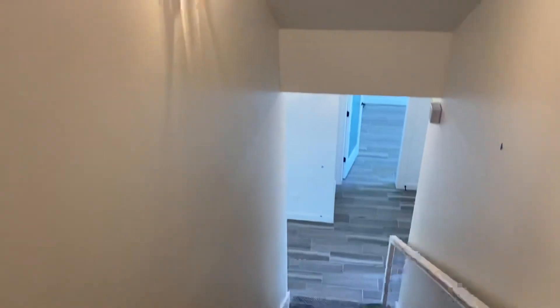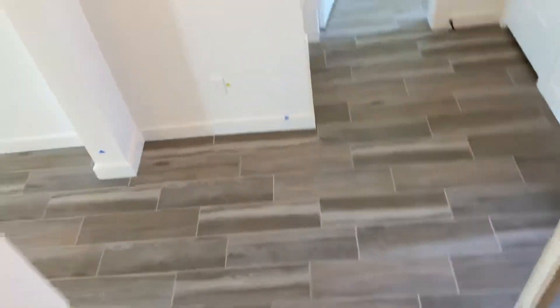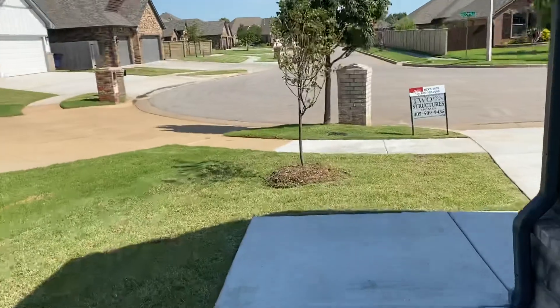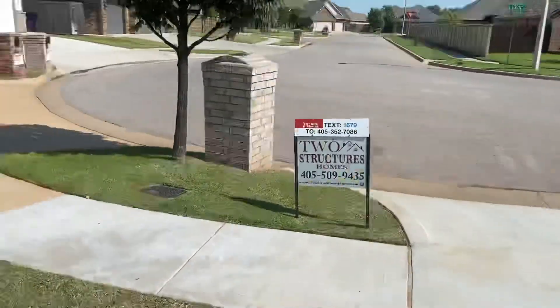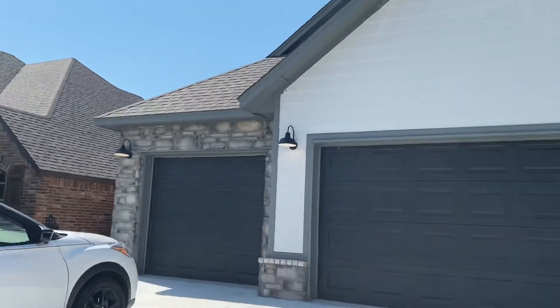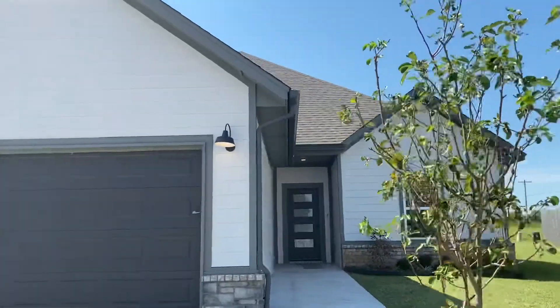I didn't show you the exterior of the home, so let's go outside and show you what it looks like. Of course, we have different elevations that you can choose from, different colors. Got some nice landscaping. Here's the front of the home — isn't that pretty? Three-car garage. There it is.